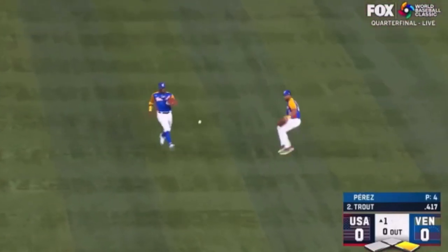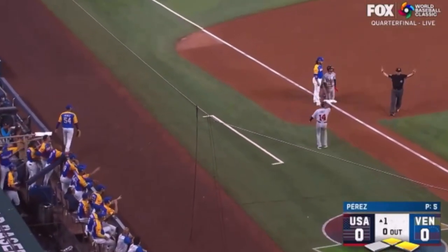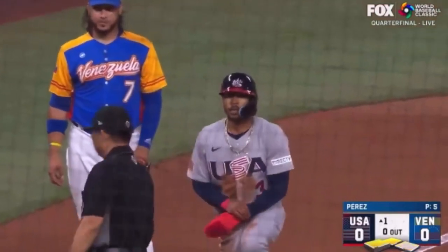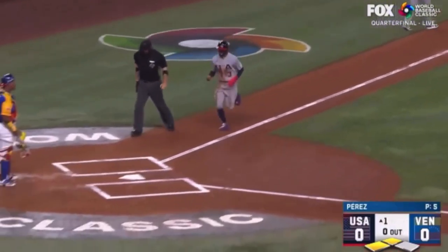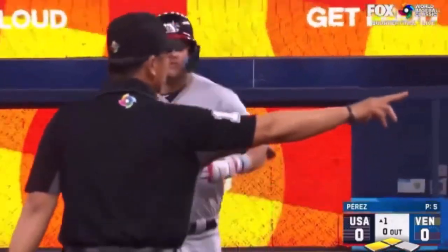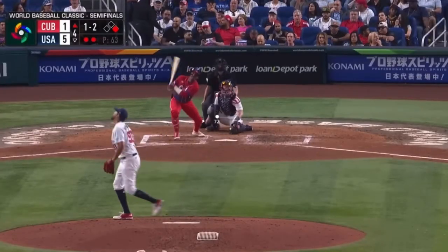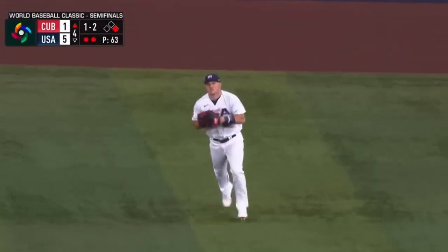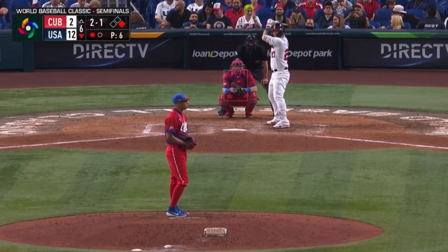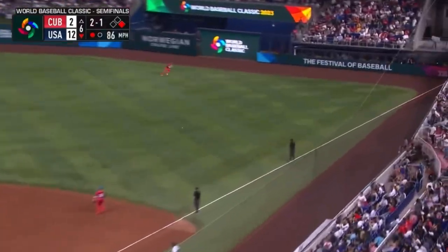Pops the first pitch into right center and it drops in. Betts into third, Trout to second. The United States takes an early 1-0 lead — that was awfully aggressive running. Two down, that one is lifted to center — Trout's got a read on it and he'll make the catch. Behind the dugout they're chanting MVP, MVP — so they're already casting their ballot.